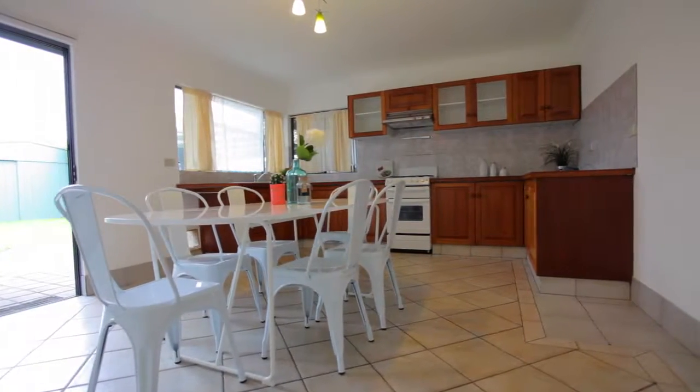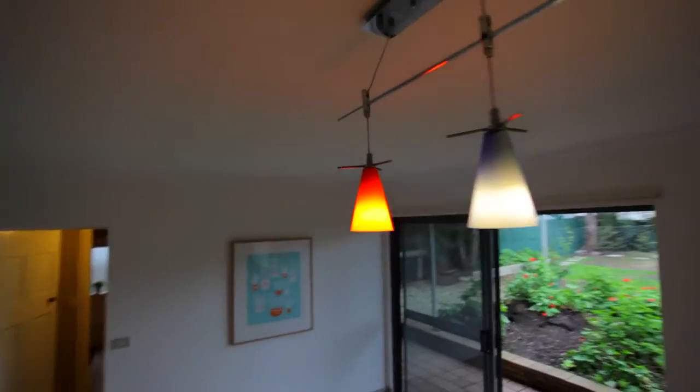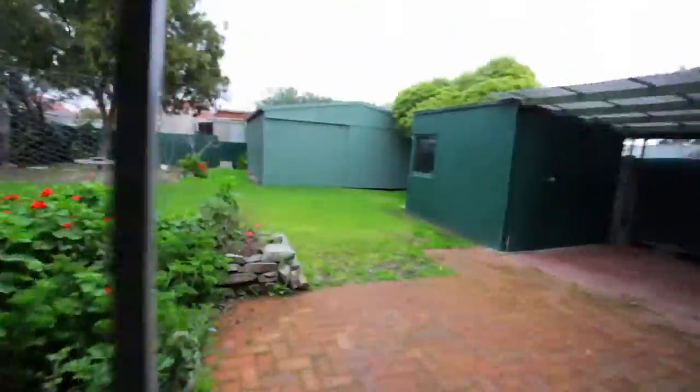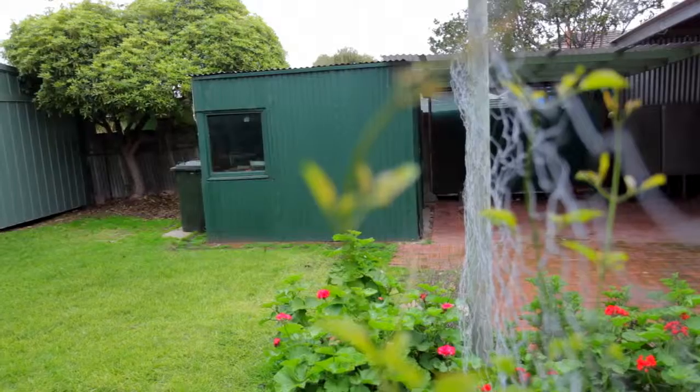The kitchen is very homely and there's certainly a lot of things that you can do to personalise it and make it your own. The backyard's great because the kids can play out there. You've also got a massive shed that you can keep all your tools.